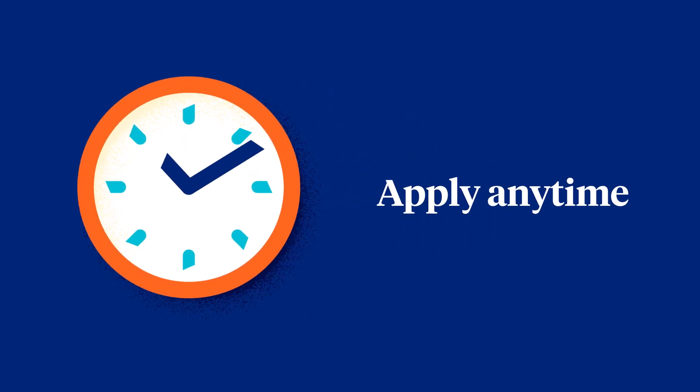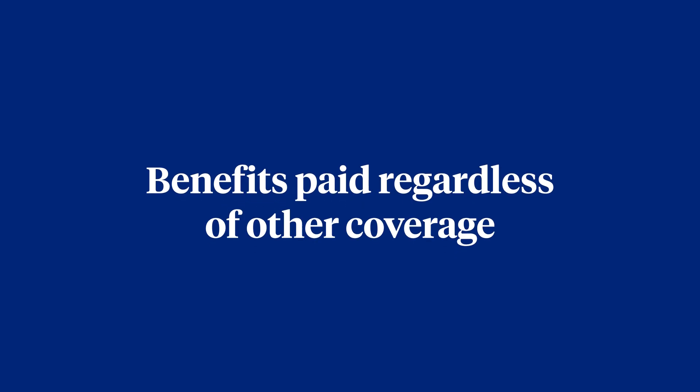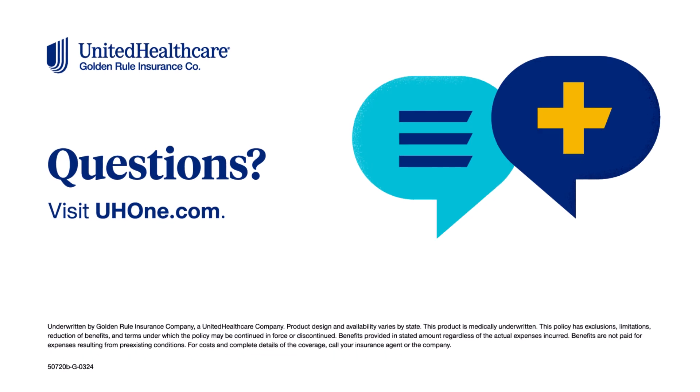And you can apply at any time — no need to wait for an enrollment period. There are no deductibles to meet, and benefits are paid regardless of other medical insurance coverage you may have.